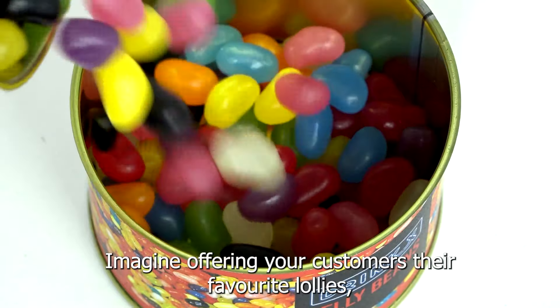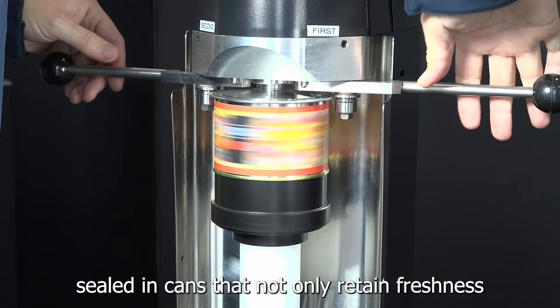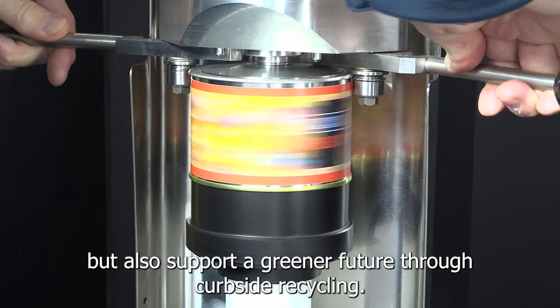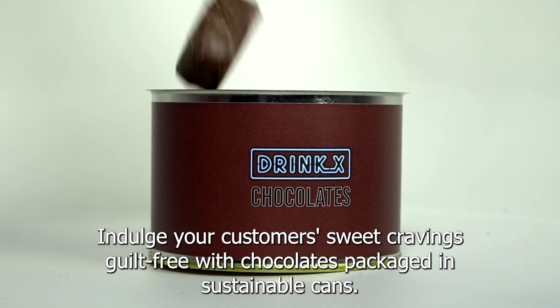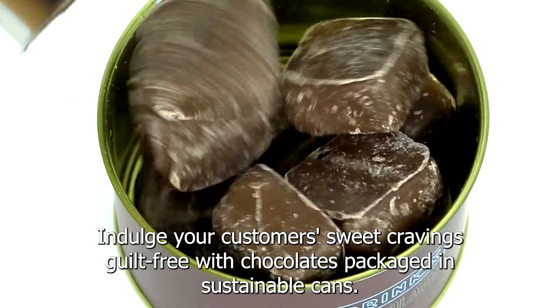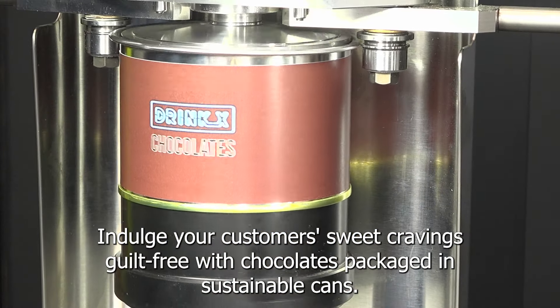Imagine offering your customers their favourite lollies sealed in cans that not only retain freshness, but also support a greener future through curbside recycling. Indulge your customers' sweet cravings guilt-free with chocolates packaged in sustainable cans.